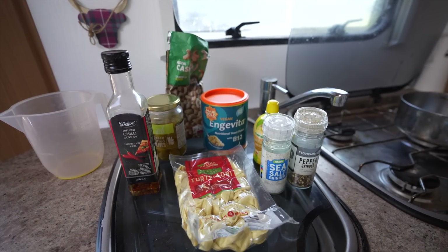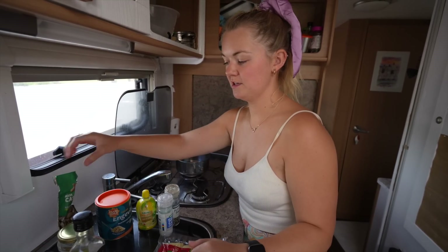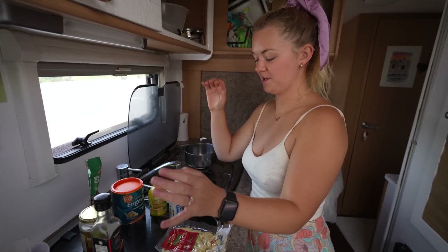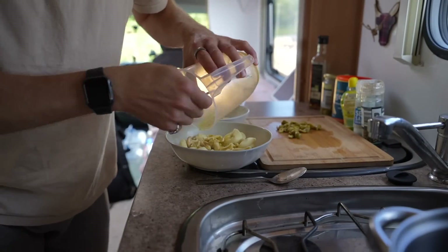Very quick lunch today. We're just using one of these little tortellinis. We've got some nutritional yeast, cashews, olives, chilli oil, salt, pepper and lemon juice. We're going to bang it all together and make a nice wee pasta thing for lunch.